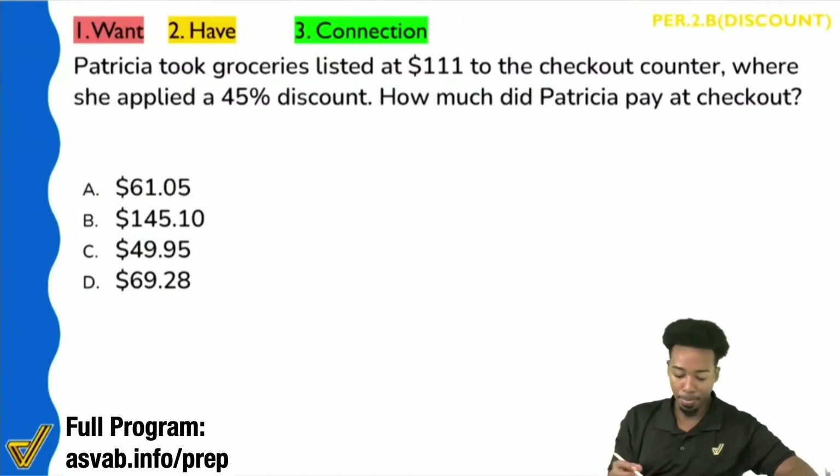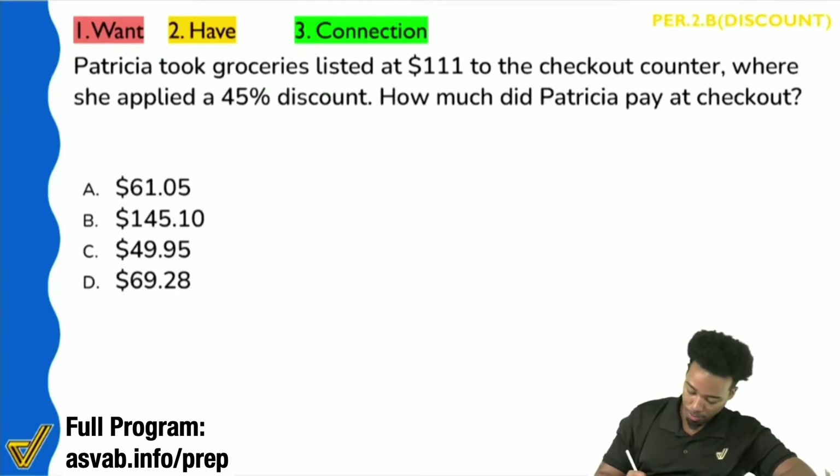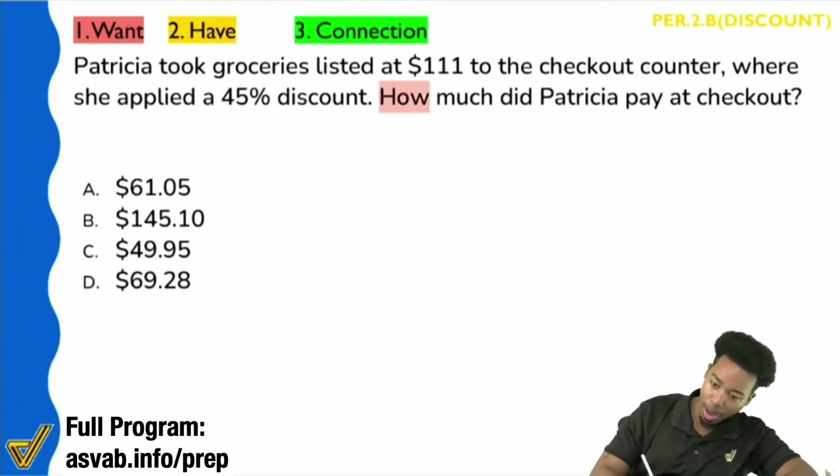Let's check it out here. It says: how much did Patricia pay at checkout? Let me go ahead and highlight it first. How much did Patricia pay at checkout?